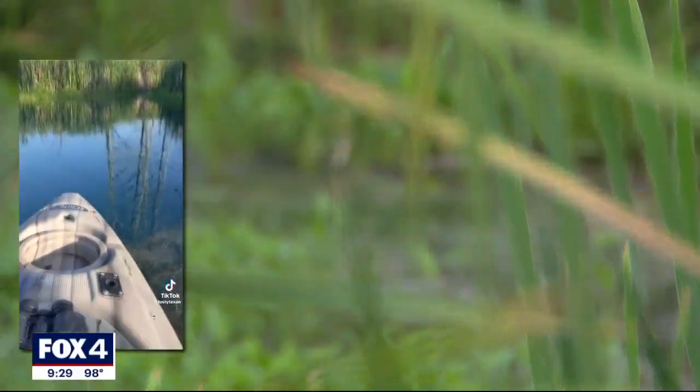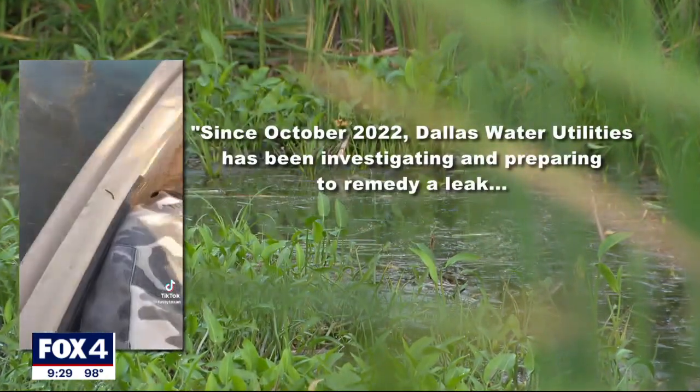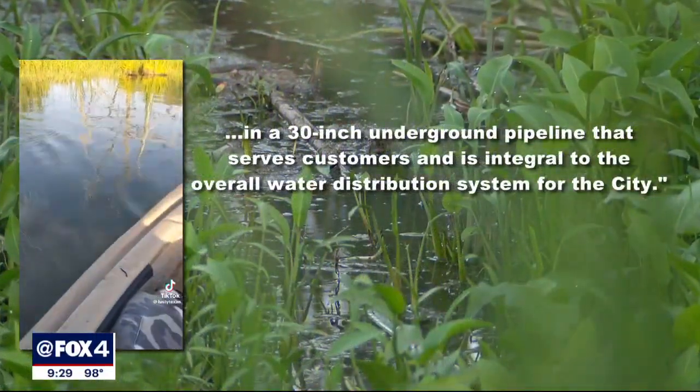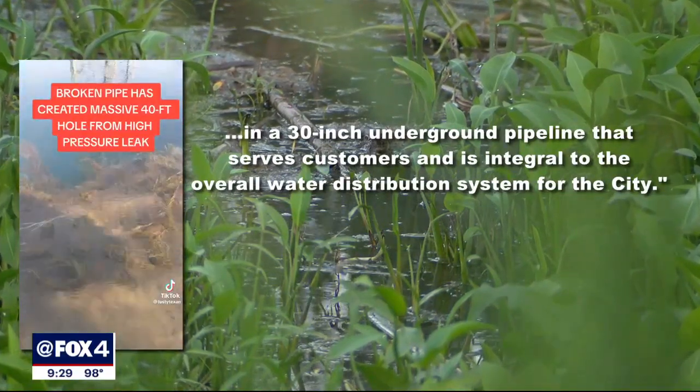TikTok user Alexander Neal posted a video almost too wild to believe on Sunday. The city of Dallas confirms that since October 2022, Dallas Water Utilities has been investigating and preparing to remedy a leak in a 30-inch underground pipeline that serves customers and is integral to the overall water distribution system for the city.